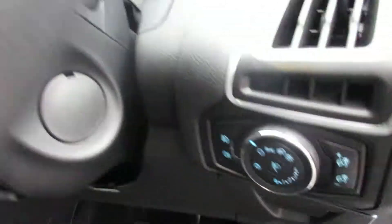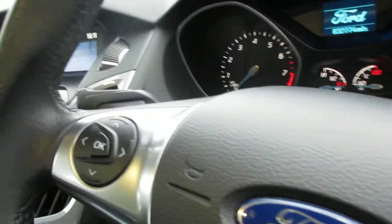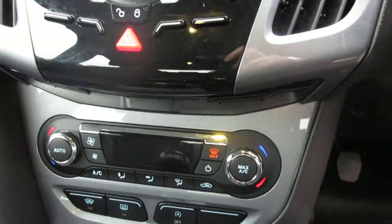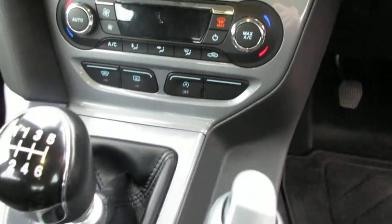Coming to the interior, we've got all-round electric windows, automatic lights, steering wheel mounted controls, we've got cruise control, Sony DAB digital radio, heated screen, climate control, USB port, as you can see down there.